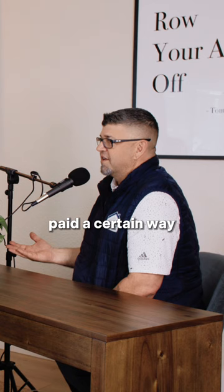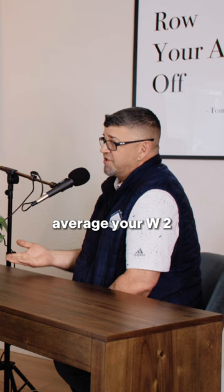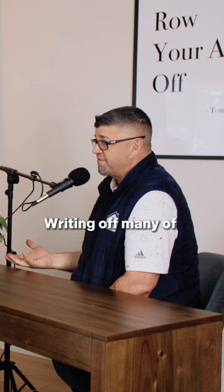Everyone's paid a certain way. If you're W-2'd, it's really easy to calculate your income because we can usually average your W-2. If you're self-employed, then we need to look at your tax returns because likely you're writing off many of your expenses so you can have the least amount of tax liability.